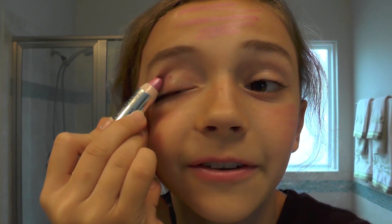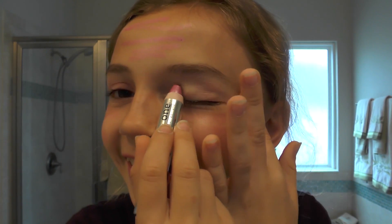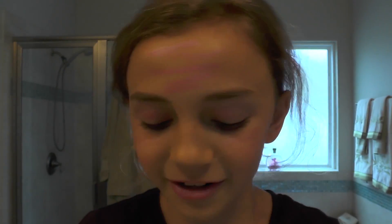So then I use it for eyeshadow. I'm so ugly. Okay, I'm beautiful now. Next product.